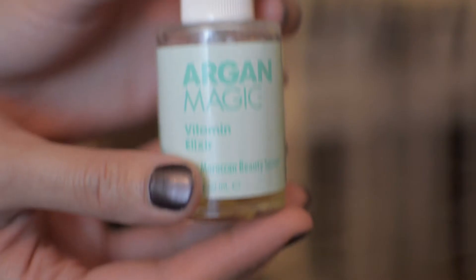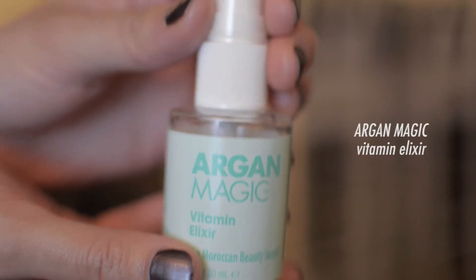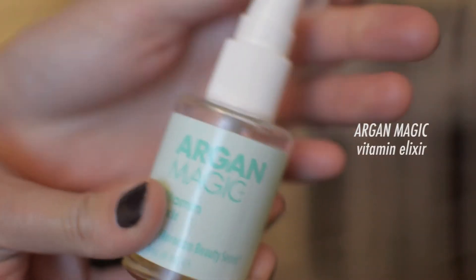The key to a fresh face is moisturized skin. First off, I'm going to put on my Argan Magic — squirt two pumps of that into my hand, pat it in, and smooth it until it's completely absorbed.